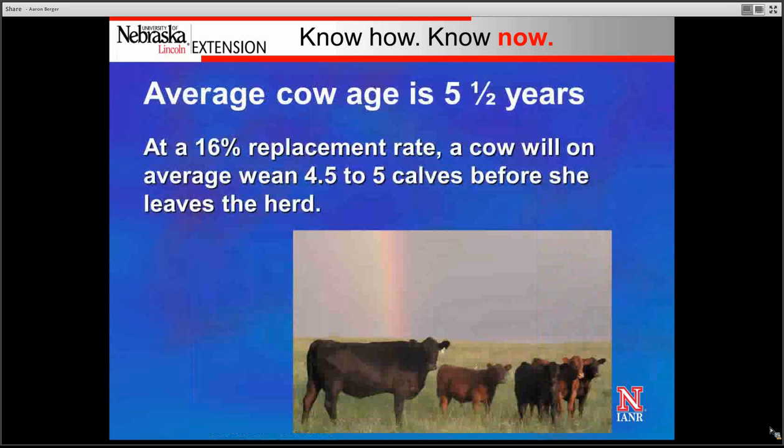If we have a 16% replacement rate, a cow on average is going to wean somewhere between 4.5 to 5 calves before she leaves the herd. Thus, we have an average cow age that's somewhere around 5.5 years.